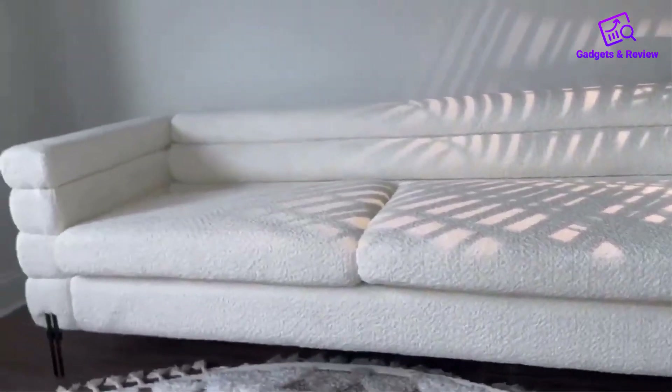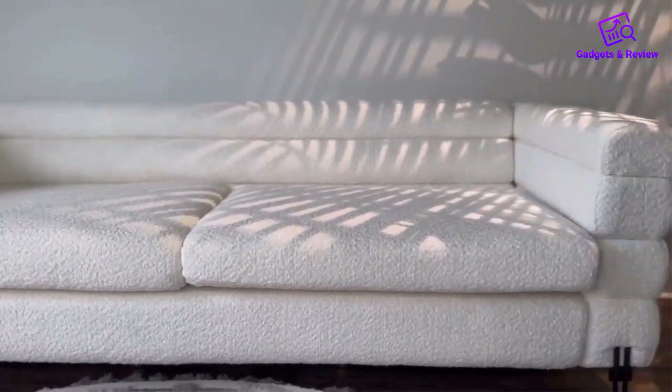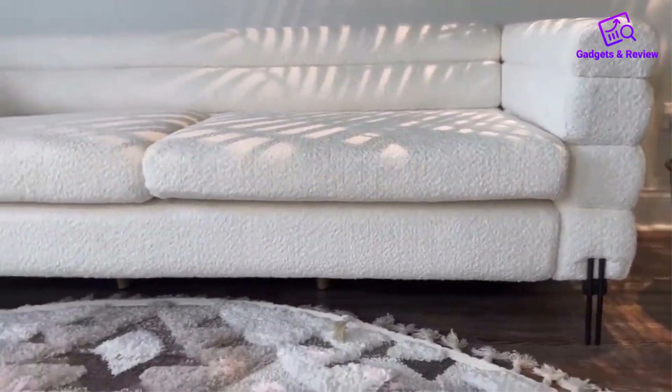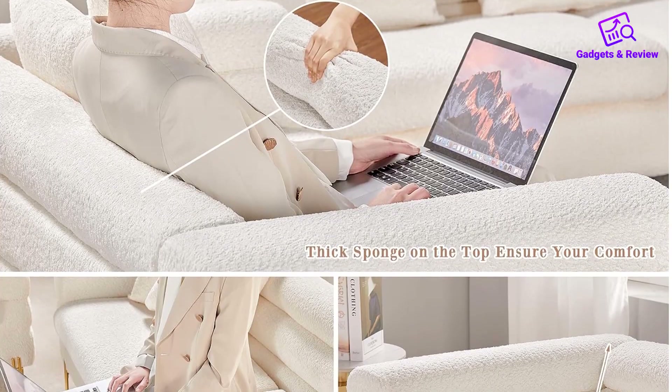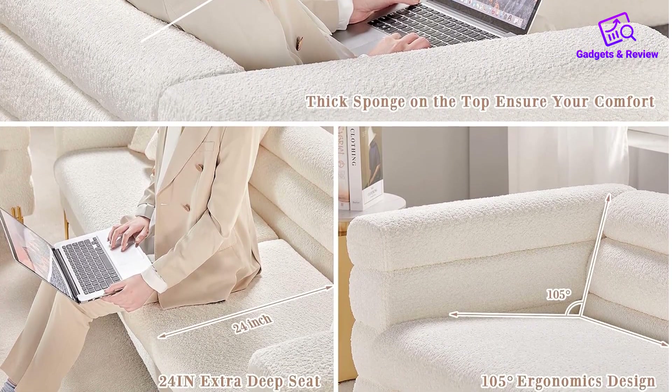Built with durability in mind, the sturdy wood frame and electroplating steel legs give the sofa a robust structure with an impressive 800LB maximum weight capacity. Whether you are sleeping, rolling, or even jumping on the large sofa, rest assured that your safety is prioritized.